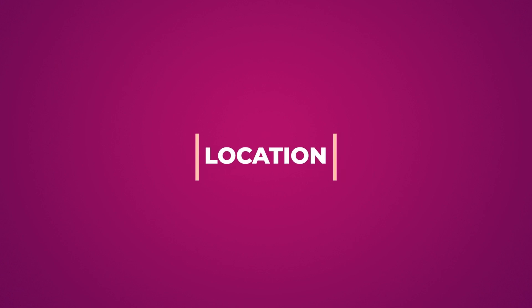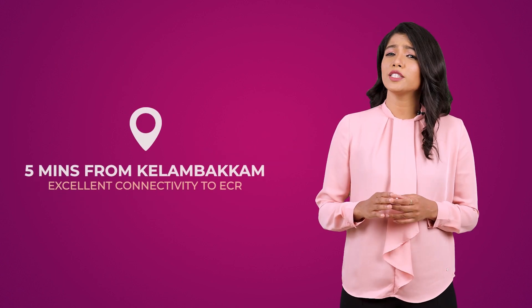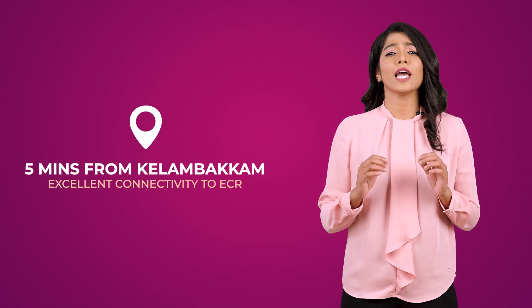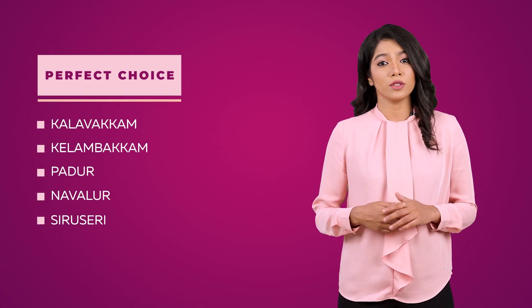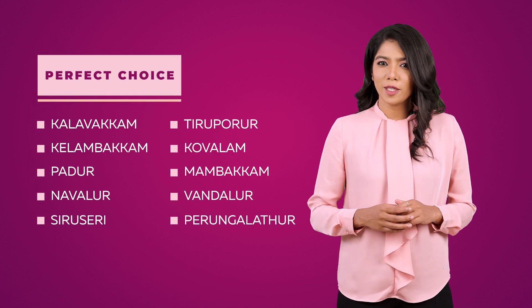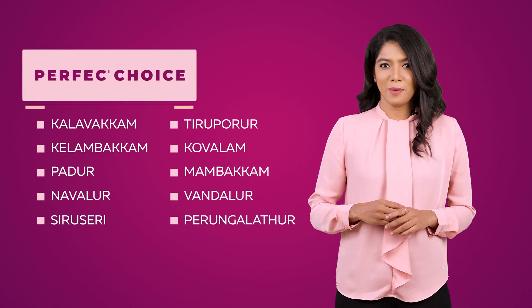Location. Casa Grande Southbrook is located just 5 minutes from Kelambakam with excellent connectivity to ECR. It's a perfect choice for anyone looking to buy a home in Kalawakam, Kelambakam, Padur, Navalur, Siruseri, Tirupurur, Kovalam, Mambakam, Vandalur, and Perungalatur.